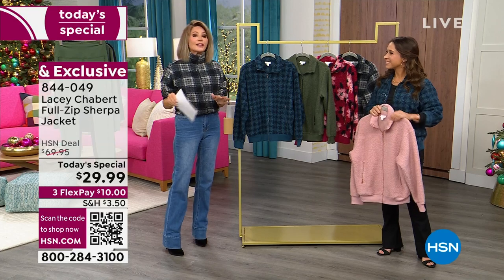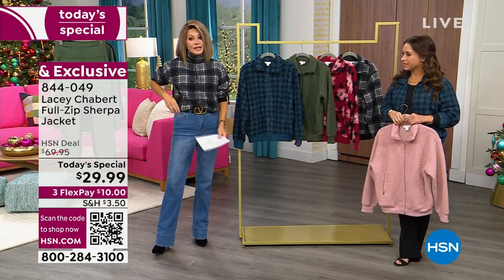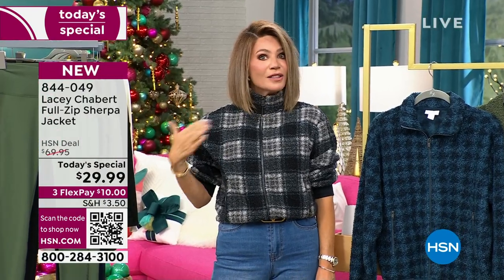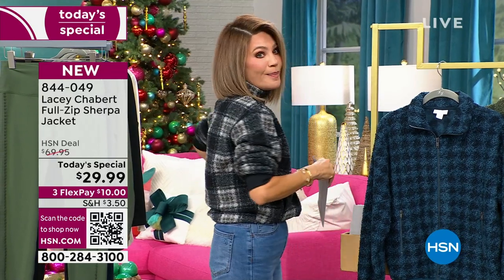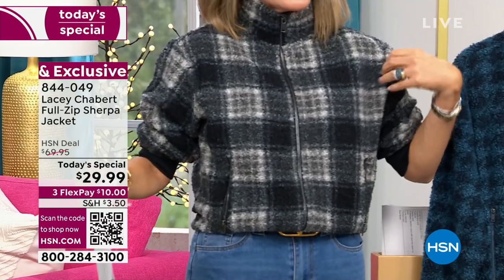We're going to take you through the colors. Extra small through 3X. One thing I did — I just kind of flipped it underneath, so I gave it almost like a cropped jacket style. You've got a lot of different options with this. You can just kind of crop it up, and I just kind of flipped the banding underneath. Done in that bomber style, so you can zip it all the way up if you want to, making it very chic.